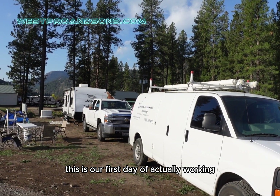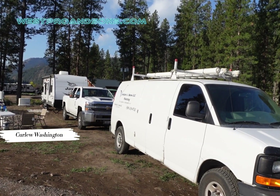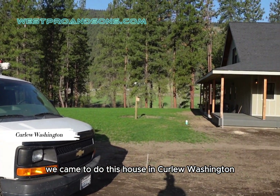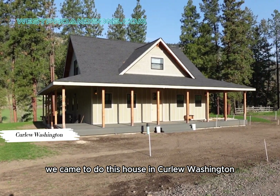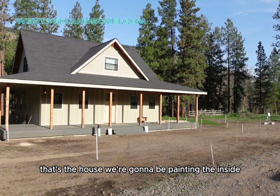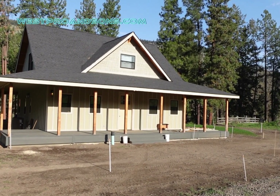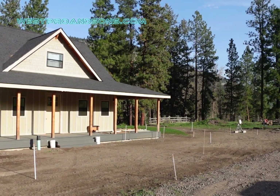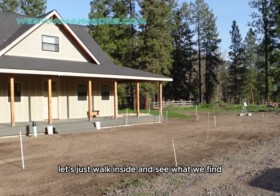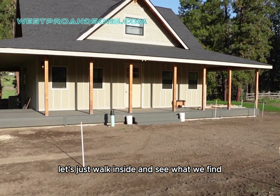This is our first day of actually working. We came to do this house in Curluck, Washington. That's the house. We're going to be painting the inside, so we're going to start work today. Let's just walk inside and see what we find.